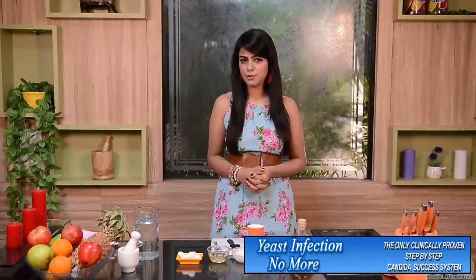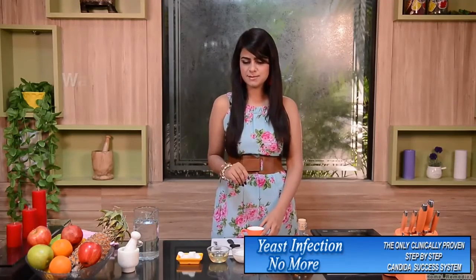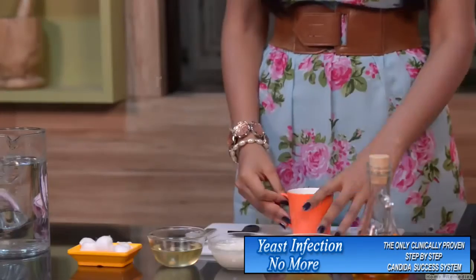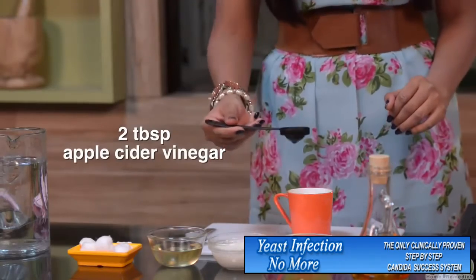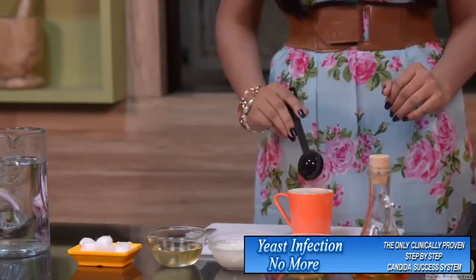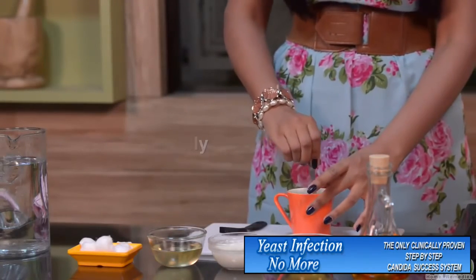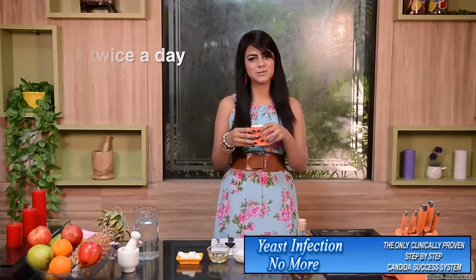The next remedy to protect yourself against yeast infection requires a cup of warm water and apple cider vinegar. Take 2 tablespoons of apple cider vinegar, mix the solution thoroughly, and drink this solution twice a day.